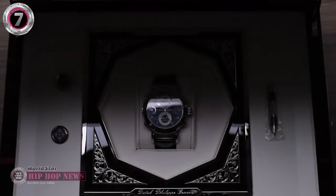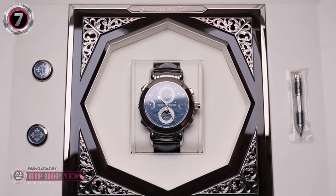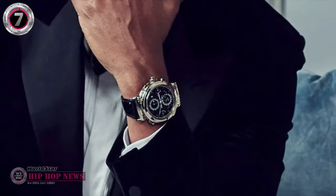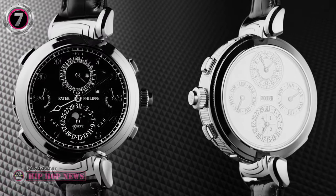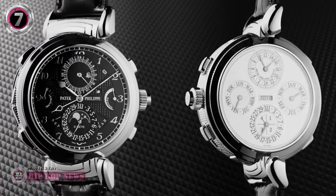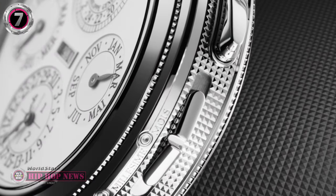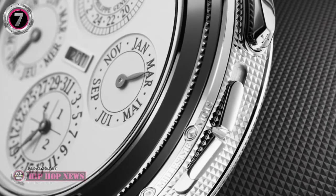The Patek Philippe Grandmaster Chime is one of the most complicated watches on the market, and it has the ability to keep the exact date until the year 2100. Jay-Z shook the internet back in 2019 when he was seen sporting the watch at Diddy's 50th birthday party in Los Angeles. The Grandmaster Chime features 20 different complications, including a moon phase and a grande sonnerie which chimes every quarter hour. This highly respected watch is an allocation timepiece, meaning you needed to apply to be allocated one of these watches.